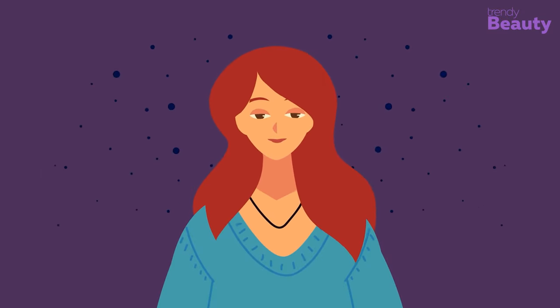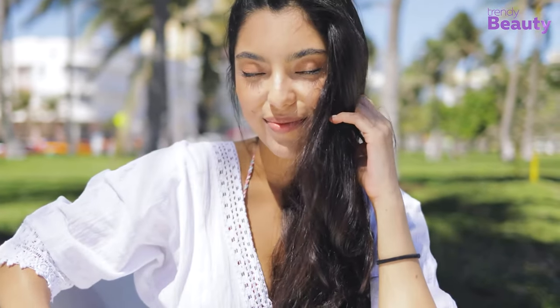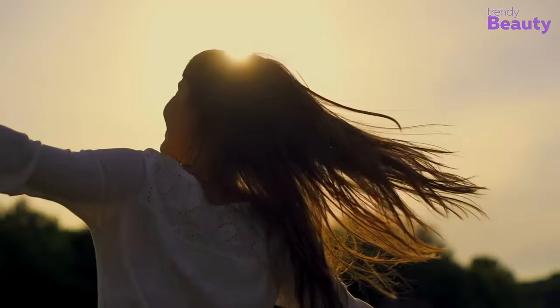Upgrade your hair care routine with the 5 best leave-in conditioners. From curls to straight strands, these lightweight wonders transform dull hair into vibrant locks. No more frizzy tangles — you'll get smooth and manageable hair. Experience the power of these top-rated conditioners and unleash your hair's true potential. It's time to make every day a great hair day. Get ready to shine!